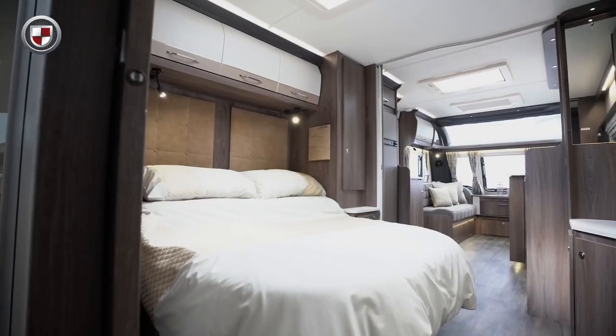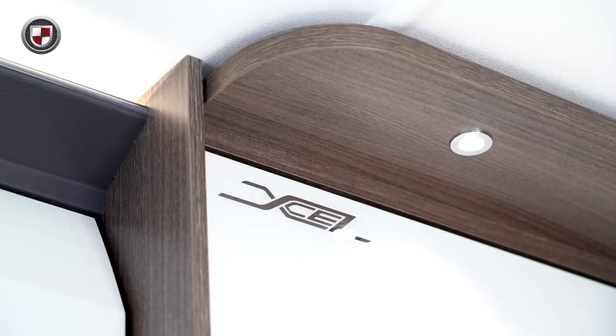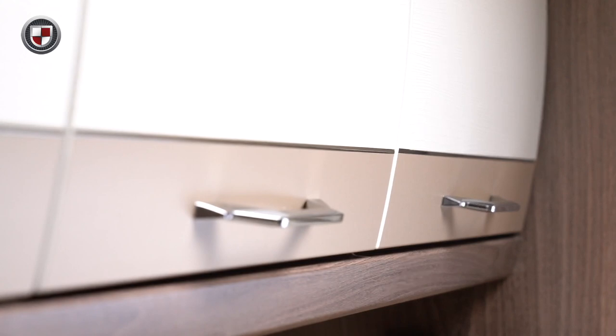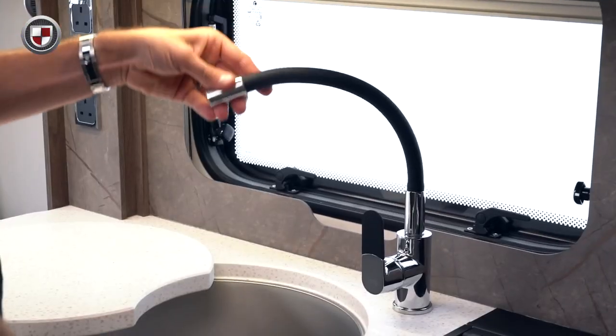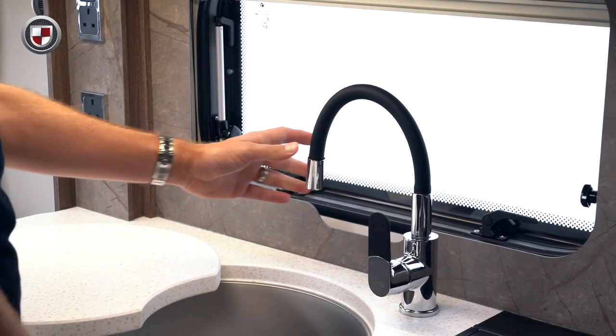Internally the Laser XL offers a high level of finish to match the specification. The rich Leander wood grain is beautifully contrasted with the new contemporary two-tone upper locker doors, which are finished with chrome handles. New kitchen splashback with integrated blind and fly screen. The Laser XL features a new flexible black and chrome kitchen tap, which is stylish and practical.